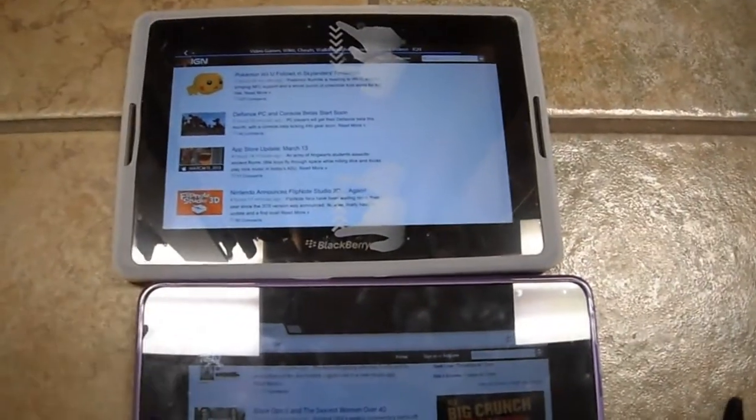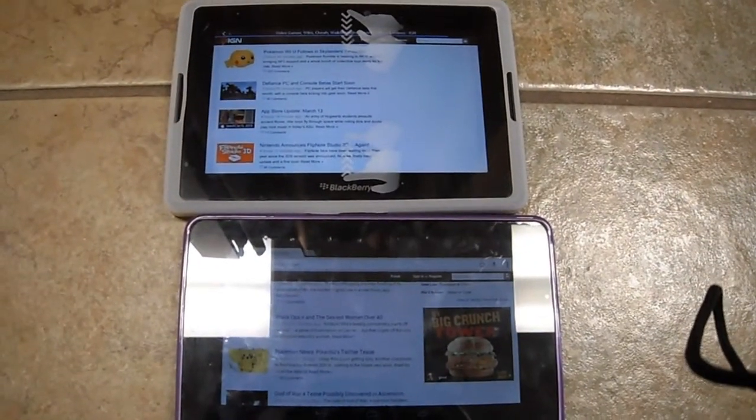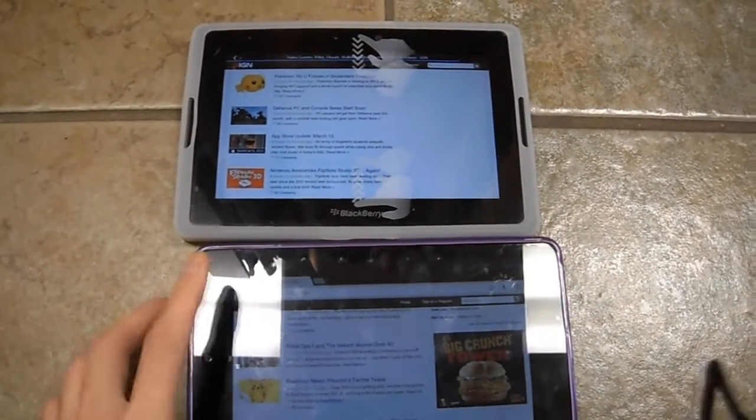So there you have it — a good comparison between the two. I'll be doing a couple more comparisons including the Surface, and I'll be doing a full review of the Nexus 7 soon.